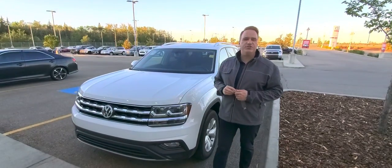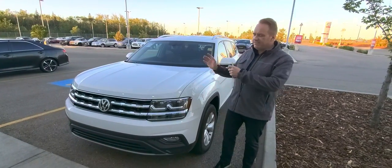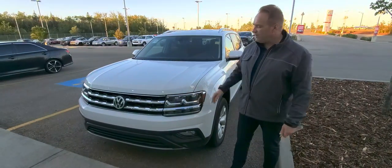Hi, Andrew here from Gateway Toyota. I'd like to show you another great vehicle we have in our pre-owned inventory. This is a 2019 Volkswagen Atlas — a larger-sized SUV from Volkswagen. It's a really, really nice vehicle with lots of great features on this one.